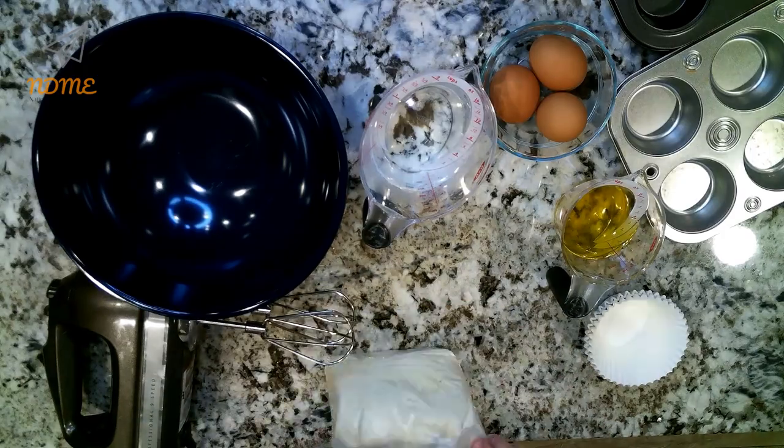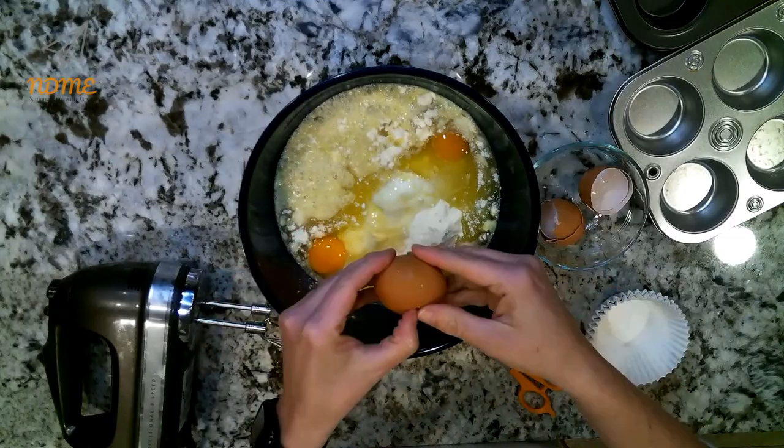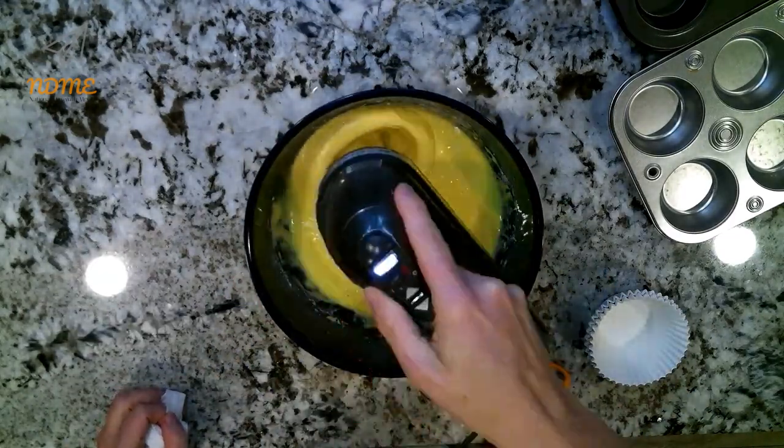Alright, let's get started. The first thing you're going to do is, following the directions on the box, add all the ingredients together and mix them up until they're all mixed together really well.